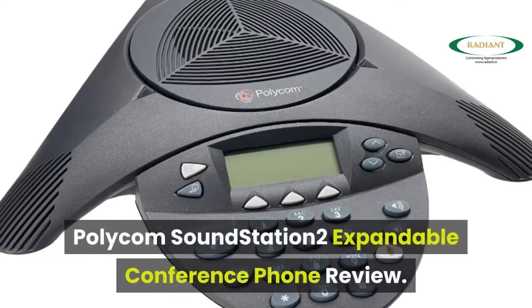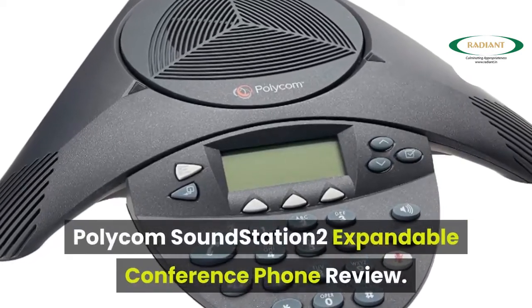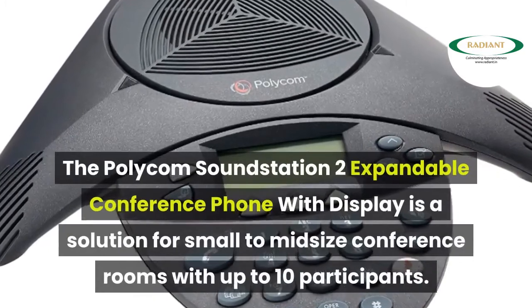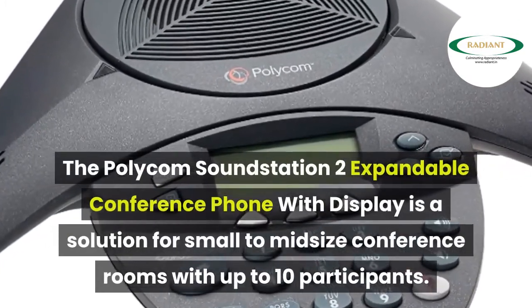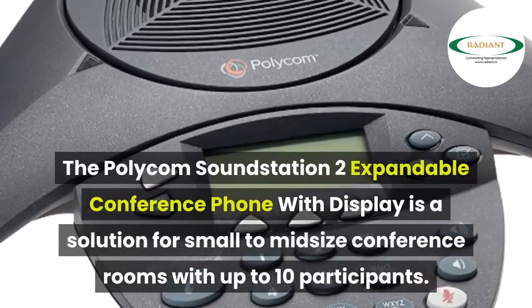The Polycom Soundstation 2 Expandable Conference Phone with Display is a solution for small to midsize conference rooms with up to 10 participants.